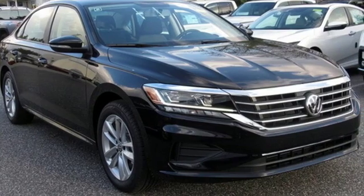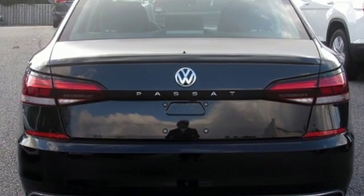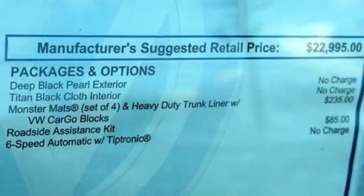Streaming audio, power heated mirrors, manual tilting steering column, Wi-Fi hotspot, manual telescoping steering column.